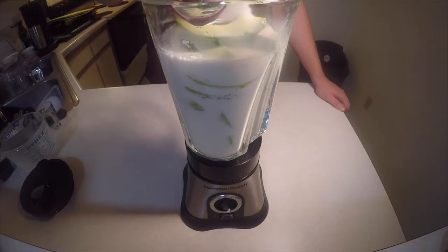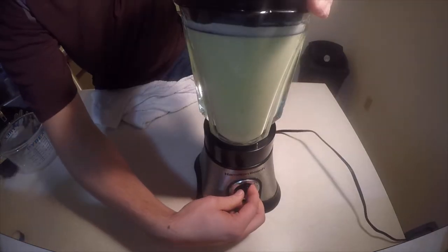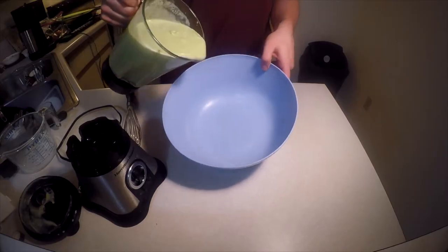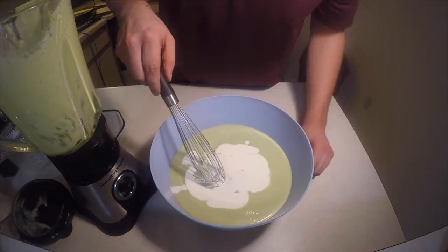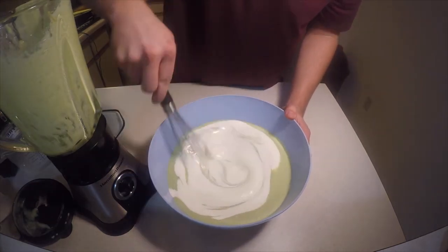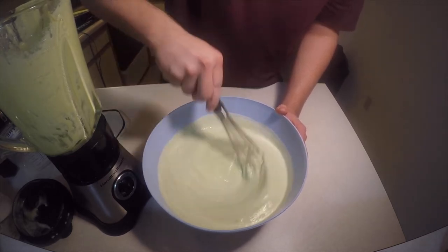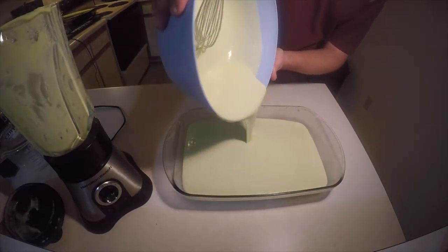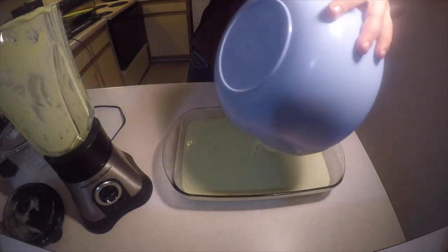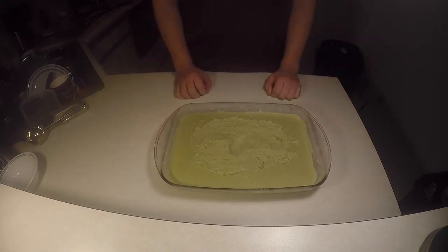Add in 1 cup of sugar. Blend all the contents into a fine puree. Pour the mixture in a bowl and add heavy cream. Pour the mixture into a pan. Let the mixture freeze overnight. And enjoy!